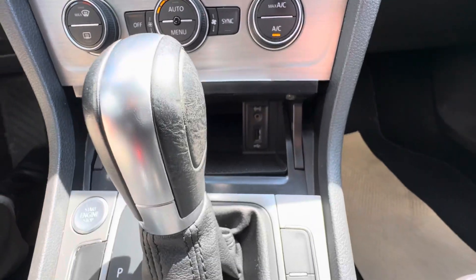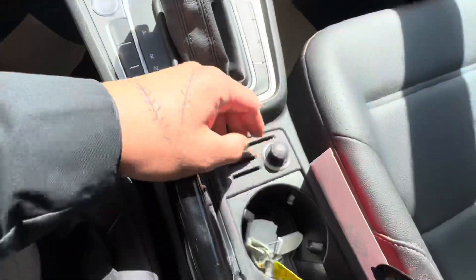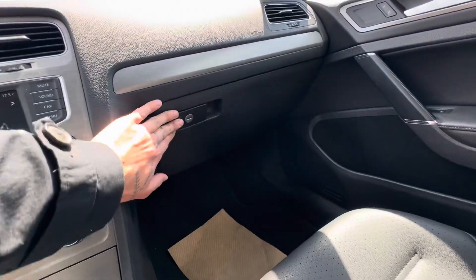Pop this open here — there's a USB and an aux input, plus the 12-volt right here. Some more storage in there for the glove compartment, as well as the CD player.